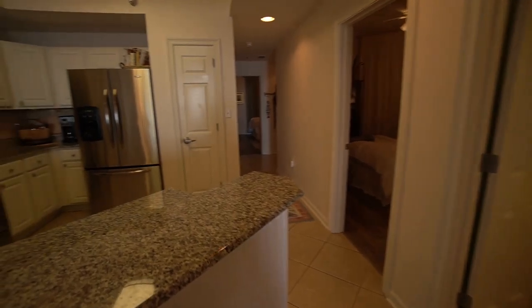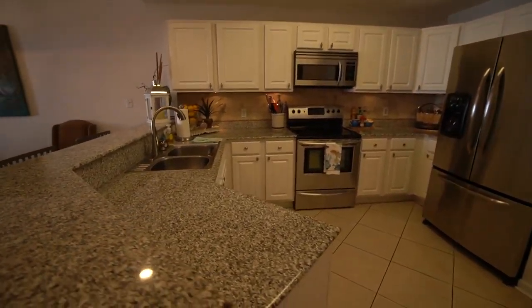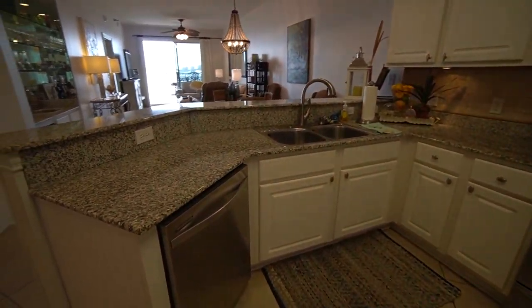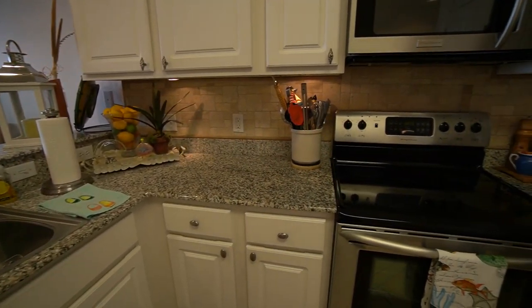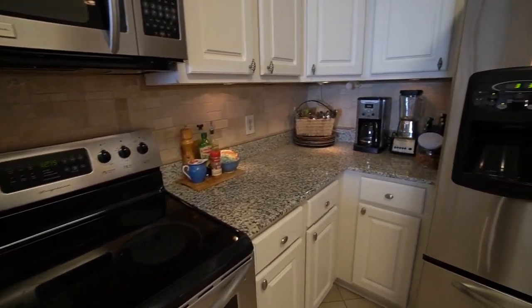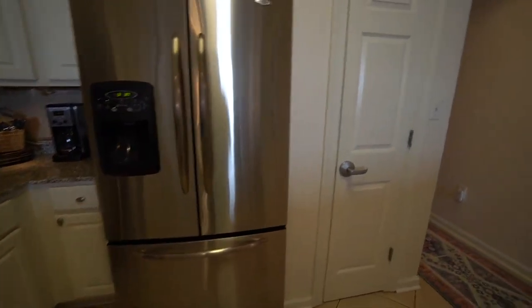Further on into the kitchen — the kitchen has newer appliances: stainless steel, granite countertops, newer sink, tile backsplash, and under cabinet lighting, as well as a pantry.